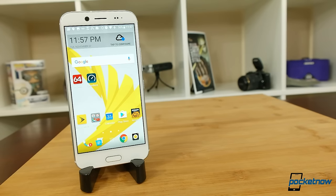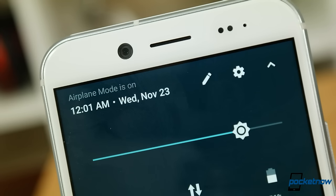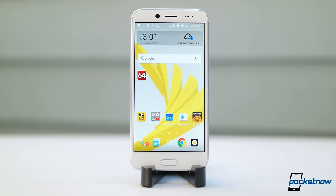The 5.5-inch Quad HD screen is nice and crisp, but this LCD is one of the dimmer displays we've tested recently. We normally run our battery tests at 190 lux, which is about three-quarters of the total output. Living in Southern California, this isn't the easiest-to-read screen when out and about.